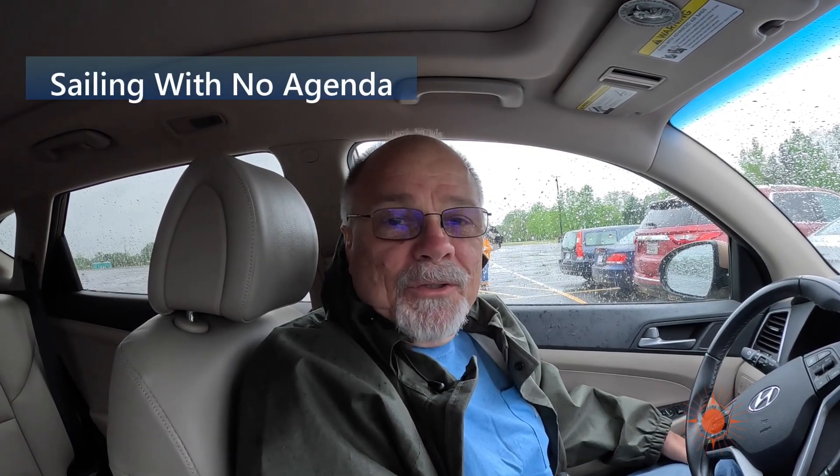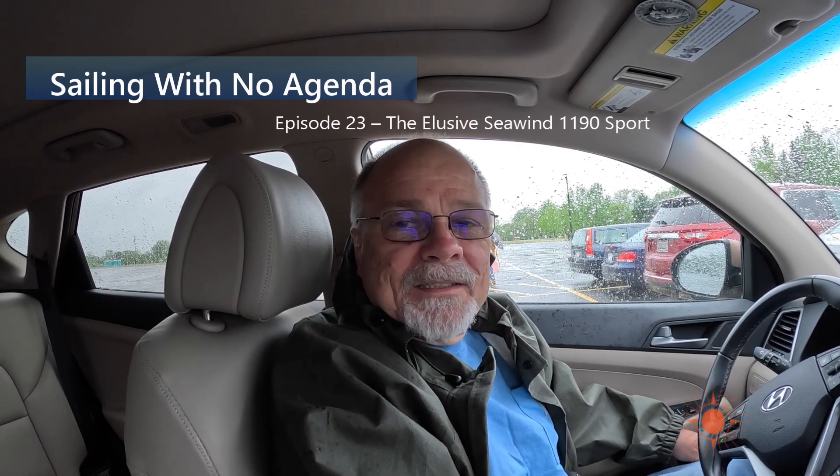We are in the parking lot of the U.S. Naval Academy, waiting for our shuttle bus to take us to the spring sailboat show down in Annapolis Harbor. It is cold, it is rainy, and it's a little bit windy, so this is going to be a rough day. There's a fine line between dedication and stupidity, and today I'm asking which side of the line are we on?